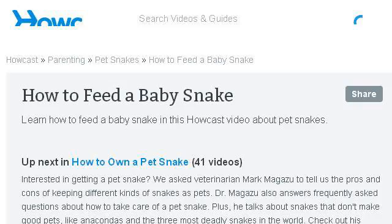If you don't find useful information on the previous sites, see www.howcast.com — the web page How to Feed a Baby Snake, Pet Snakes, Howcast. Here's the link.